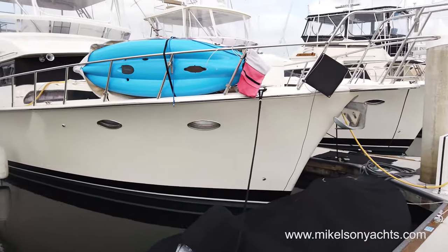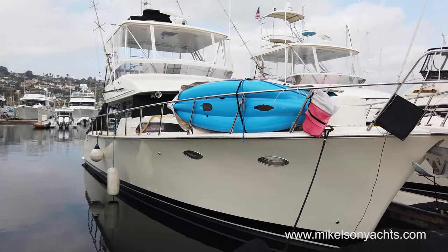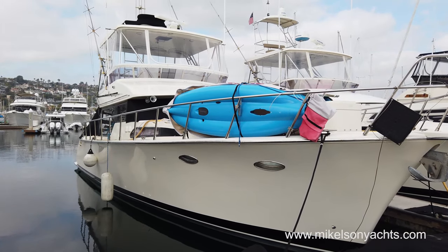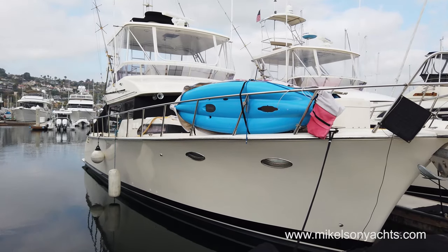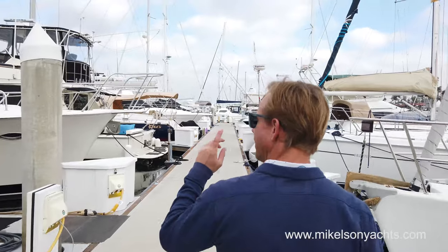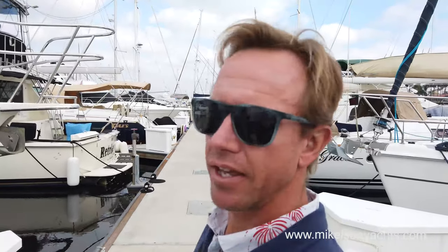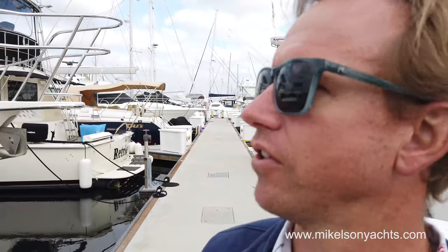So which boat are we checking out — is this our boat? Yeah. What's the name of it? Blue Kayak? That's its nickname. It's a '99. So far, so good — looking really nice. And we also have a 2001 43 nearby. So far, so good. Looking buffed and waxed on the outside — looks like it's in really nice condition. Let's get a little closer and take a look.